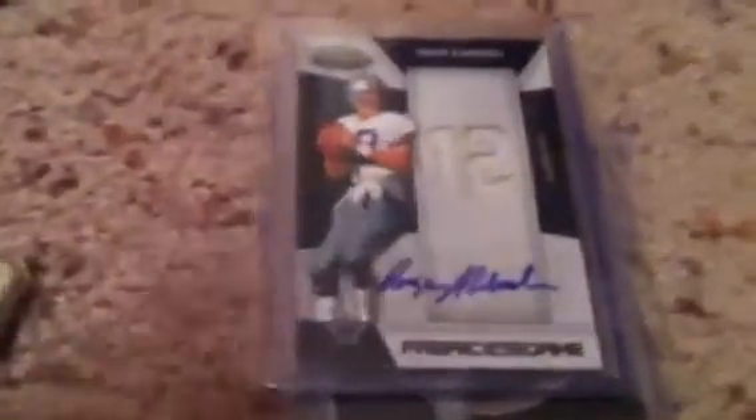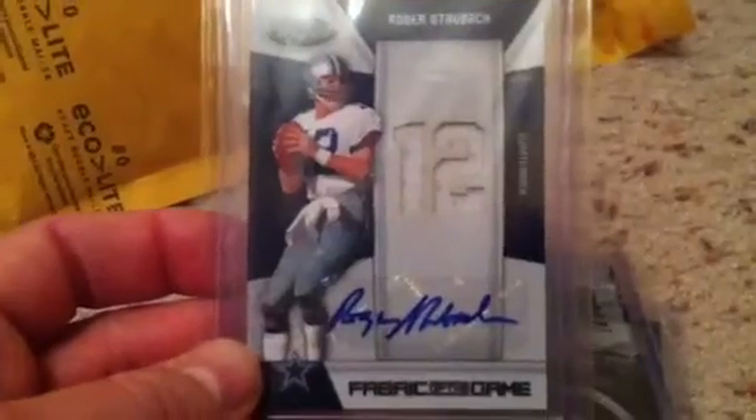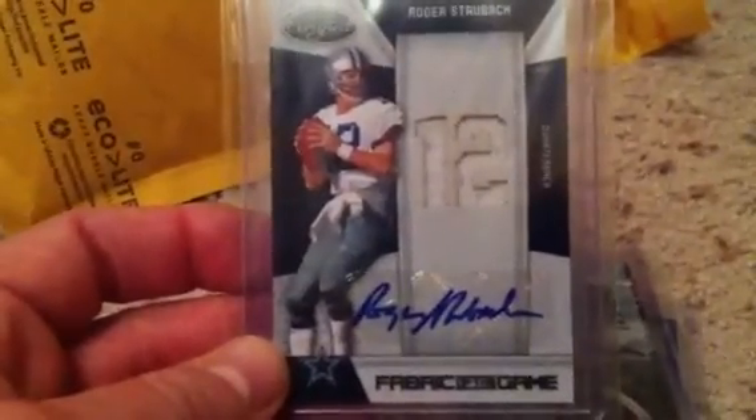The second one was going through a friend who does not have a YouTube account, but I know the guy well enough. I ended up getting in return a nice little stack of Cowboys inserts, rookies, and for my PC, this absolutely beautiful sick dual jersey Roger Staubach — to match the Troy Aikman one I already have. That one's numbered 425.